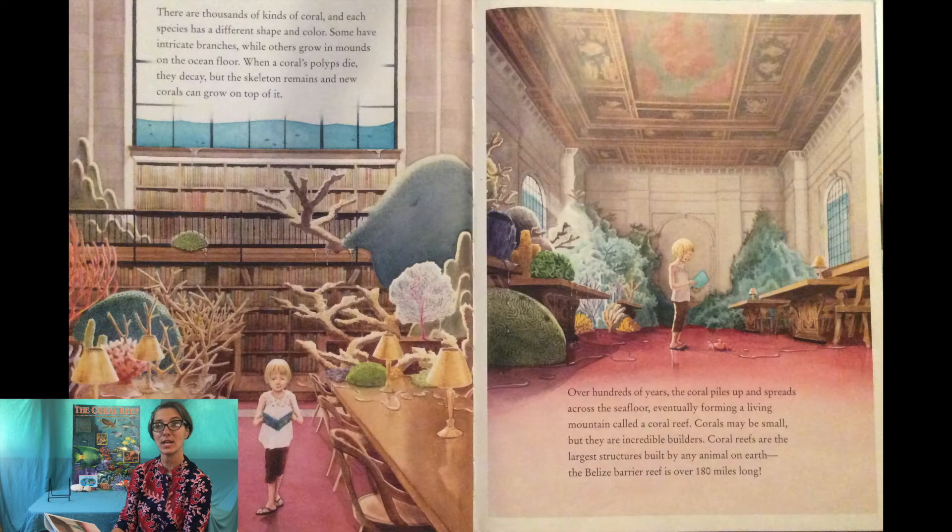There are thousands of kinds of coral and each species has a different shape and color. Some have intricate branches while others grow in mounds on the ocean floor. When a coral's polyps die they decay but the skeleton remains and new corals can grow on top of it. Over hundreds of years the coral piles up and spreads across the sea floor, eventually forming a living mountain called a coral reef. Corals may be small but they are incredible builders — coral reefs are the largest structures built by any animal on earth.